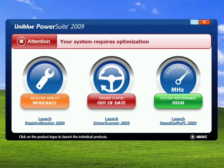Hi, this is Mike Callahan, Dr. FileFinder, and welcome to your Butterscotch.com tutorial on PowerSuite 2009 from Uniblu Systems.